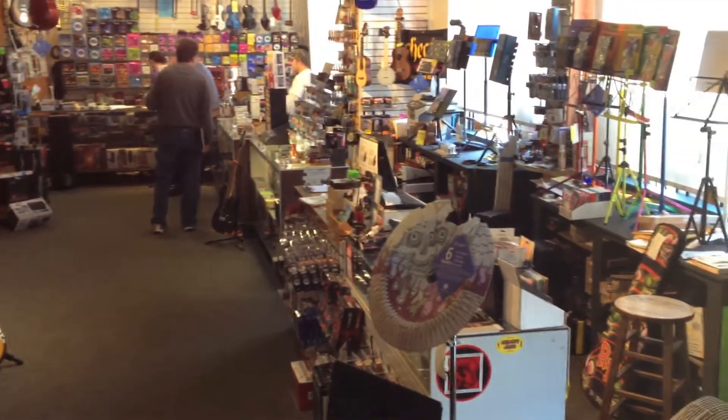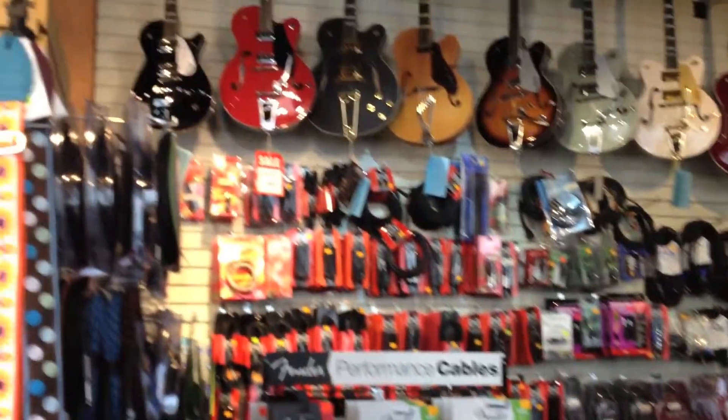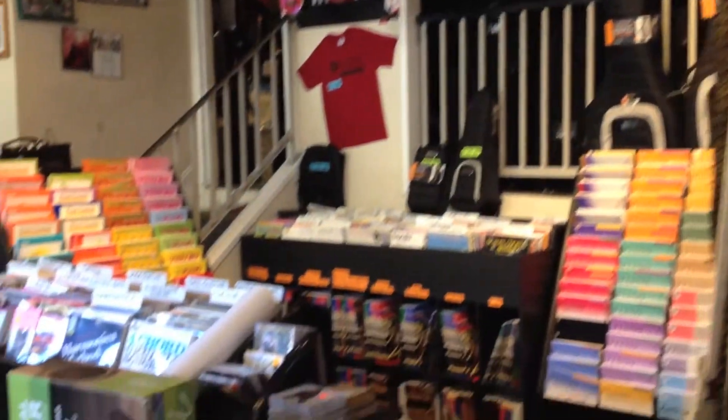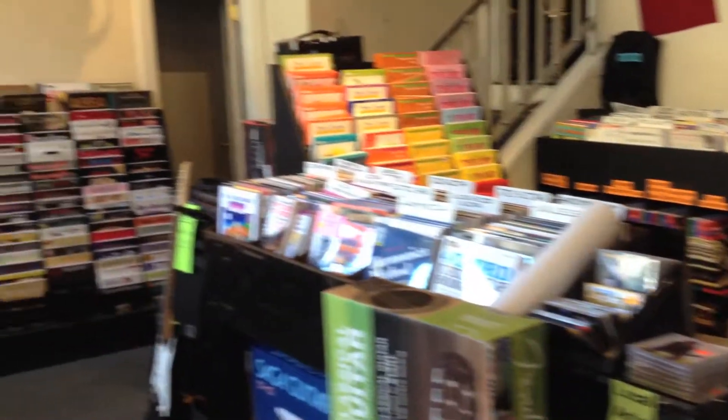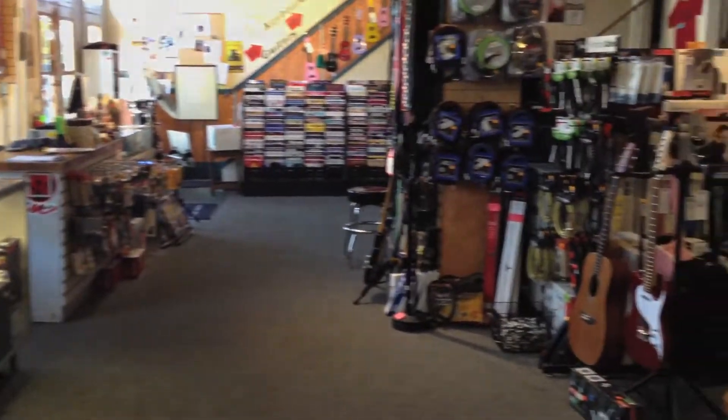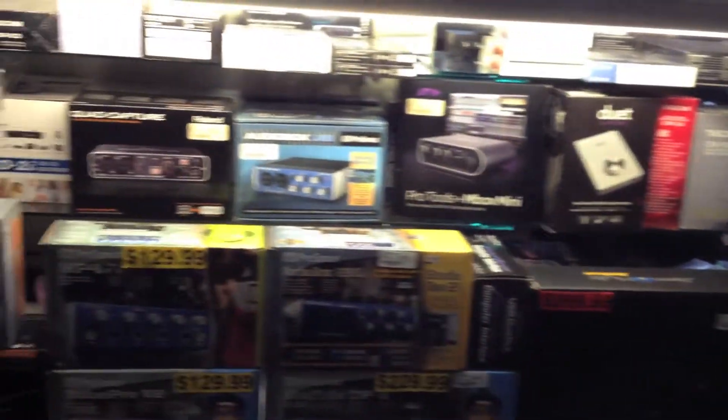B Street Music is located in the heart of downtown San Mateo in a very unique three-story building. This is the downstairs where we house our books, accessories, and specialty instruments. You can also find music stands, picks, pro audio equipment, and many other things here.